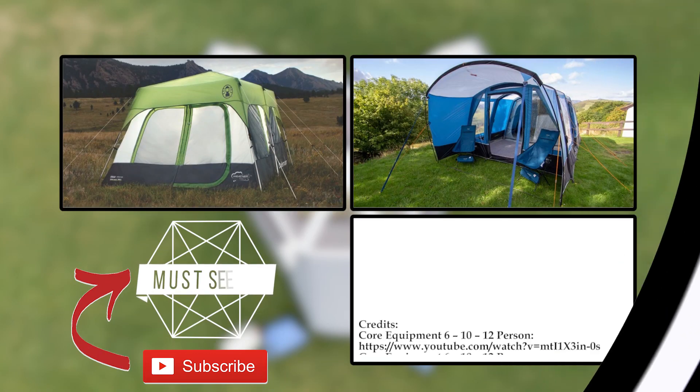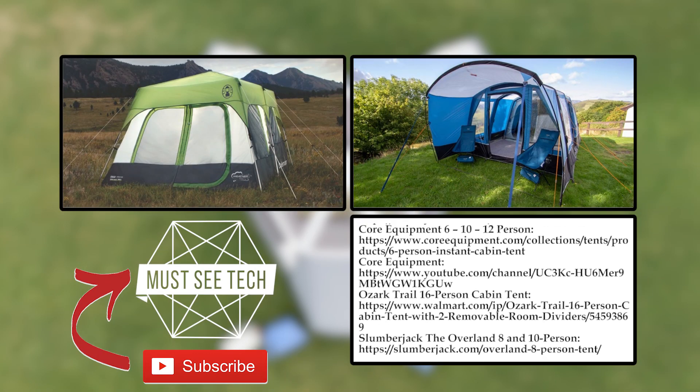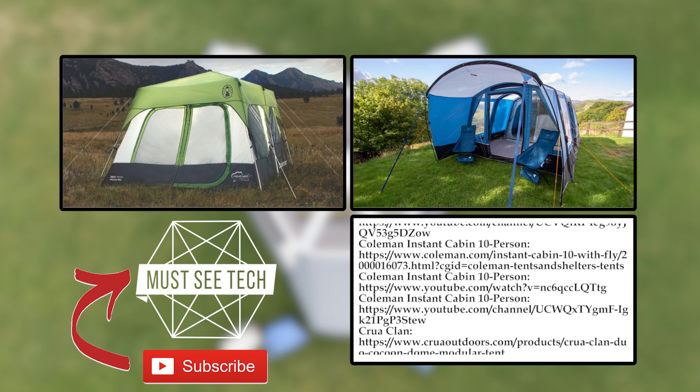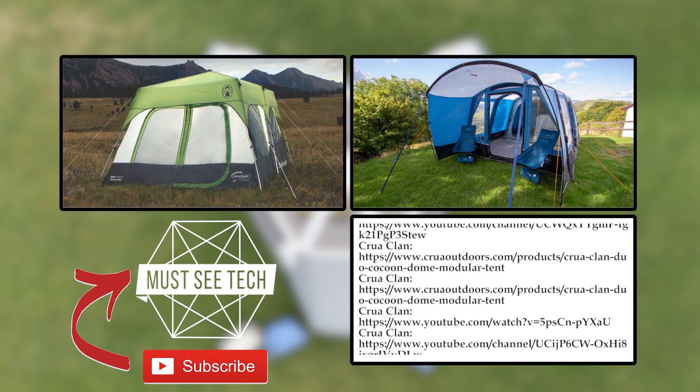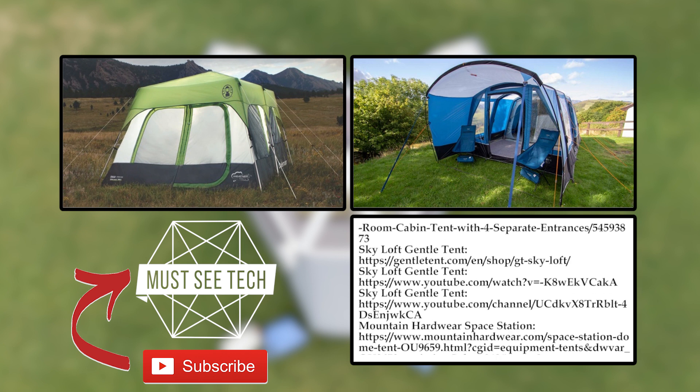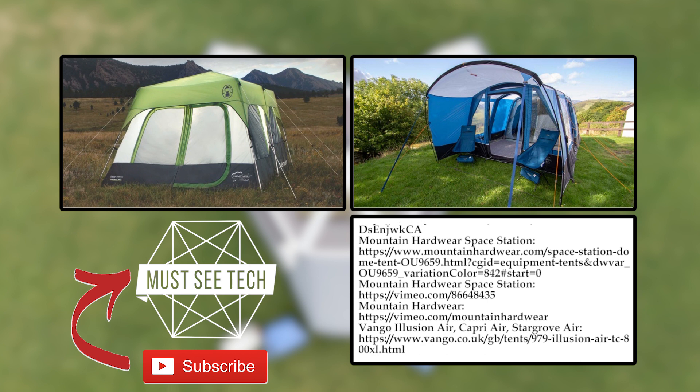We do hope that this video will come in handy when choosing an ideal tent for your next family vacation. Once again, consider following the Amazon links in the description if you want to support our channel and watch other episodes suggested on the screen. Subscribe to Must See Tech, like, share and come back soon!